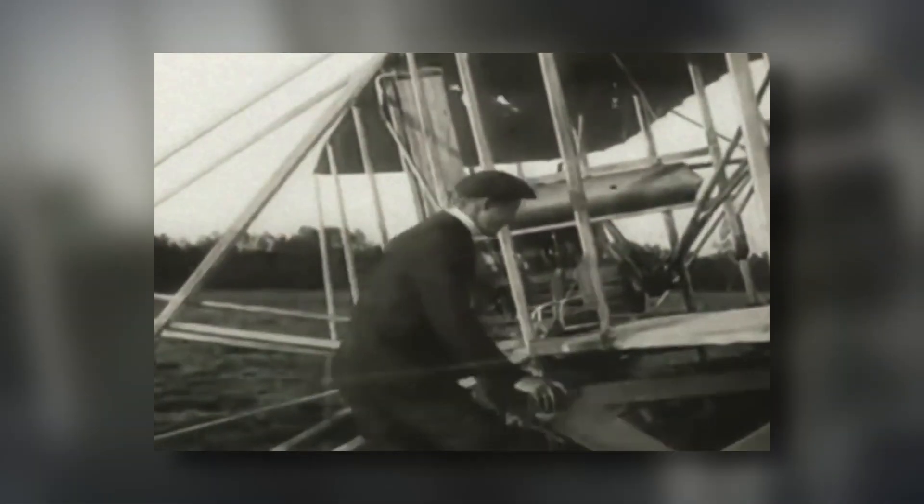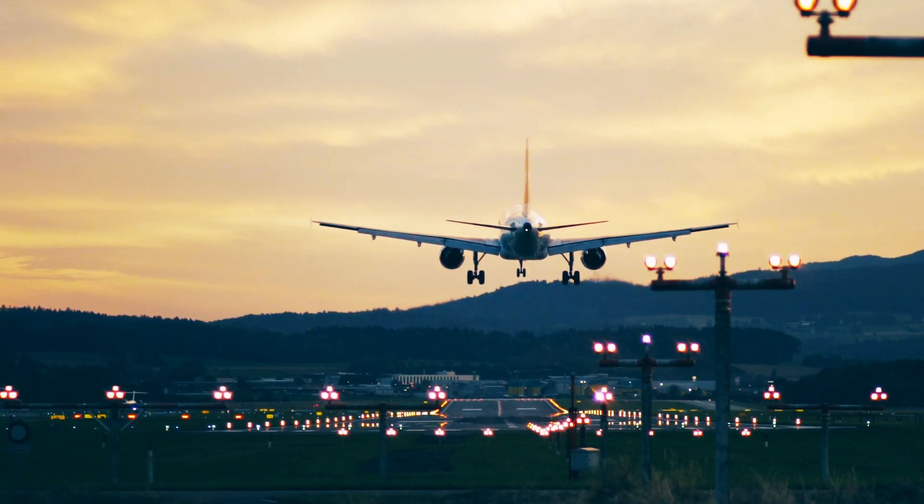Nobody knows why planes can fly. Sure, the Wright brothers flew all the way back in 1903, and modern planes fly at 80% of the speed of sound. But even though we have a great practical understanding of flight, we don't yet have a simple explanation for why wings create lift. I know that that sounds unbelievable, but it's true.